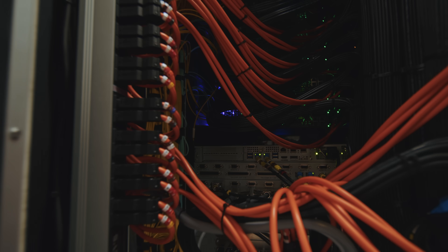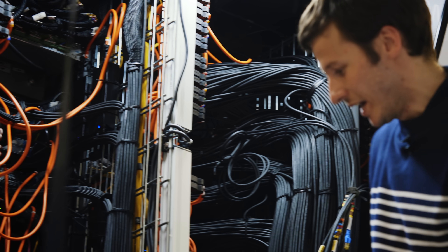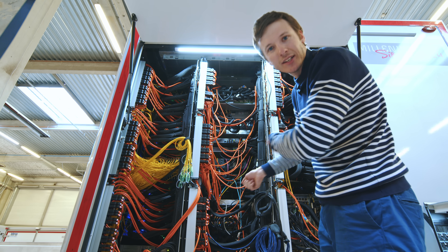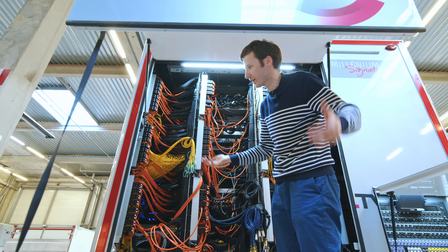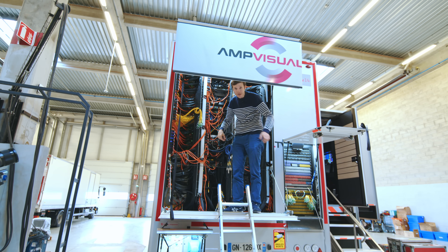As I mentioned earlier, this is where you have all the network switches, the video servers and the slow motion servers. This is where they connect and disconnect all the equipment that goes from truck to truck. And I think that for the visit, that's pretty much the end of the tour.